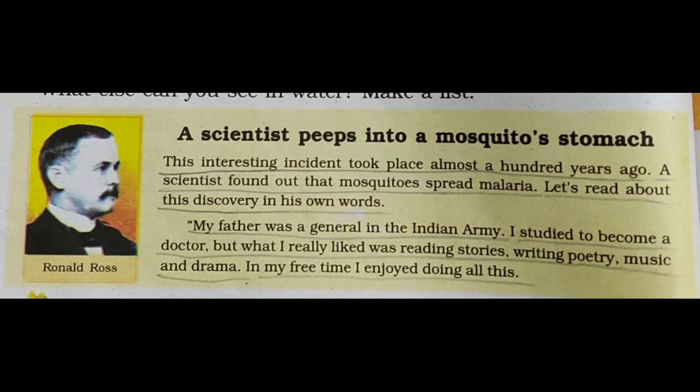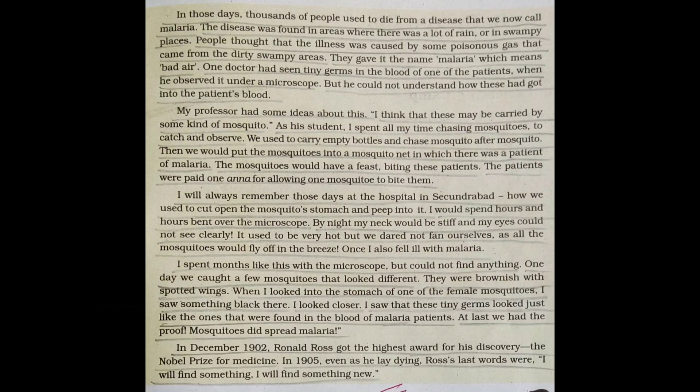One doctor had seen tiny germs in the blood of a malaria patient when observed under a microscope, but he could not understand how these germs had got into the patient's blood. My professor had some ideas about this — he thought that these germs may be carried by some kind of mosquito. Ronald Ross's professor gave him this idea.